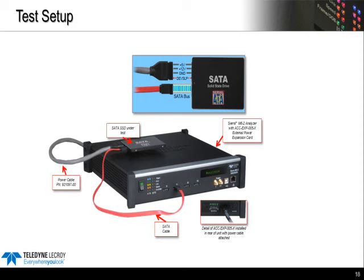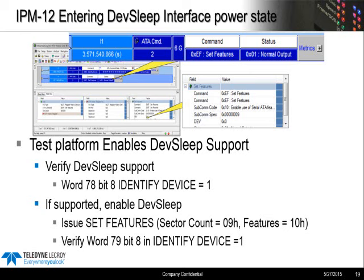Let's walk through the test steps with some screenshots from an actual test — actual captures using the protocol analyzer of an IPM-12 test. This is where we verify the device enters DevSleep properly. We're using the host emulator on the Sierra tester to link up with the device like a real host. We send an identify, and looking at the response, we can verify that the device supports DevSleep in the identify device string. Then we send a set features where we enable DevSleep — the subcommand is shown as sector count 09 in hex — this is how you enable DevSleep with a set features.